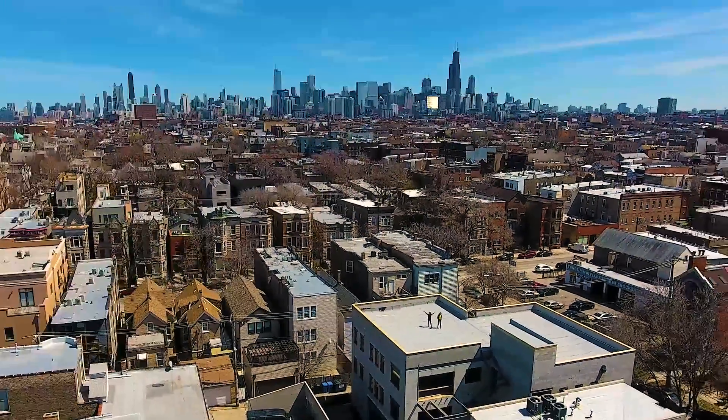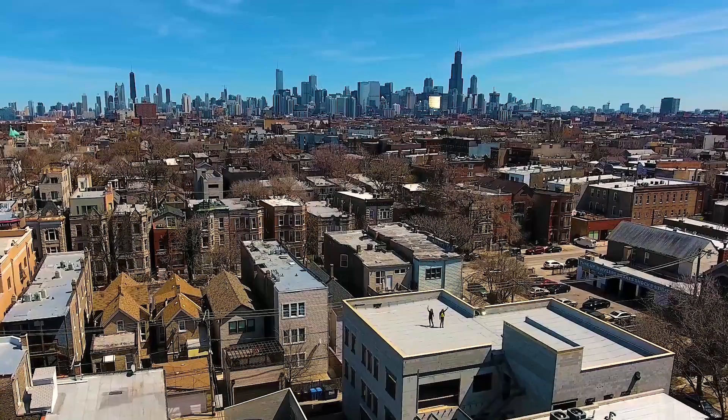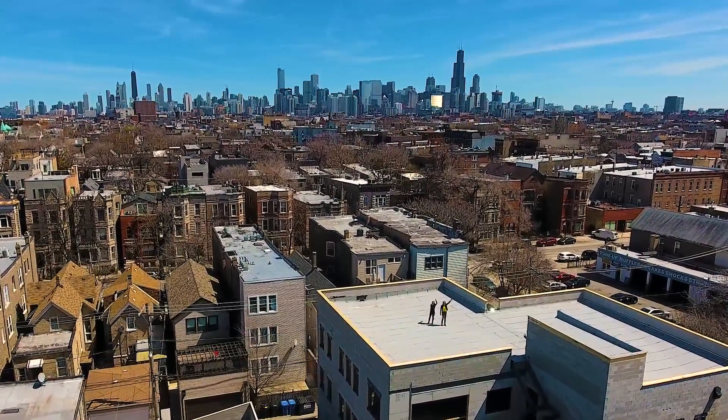These two units are currently still available. We also have two duplex downs, all with amazing outdoor space, so feel free to give us a call or email us for a presentation or a hard-hat tour.